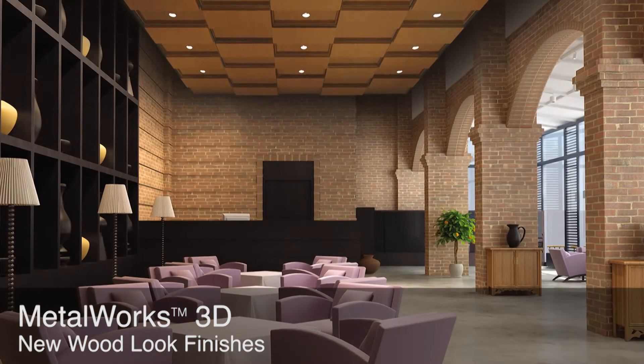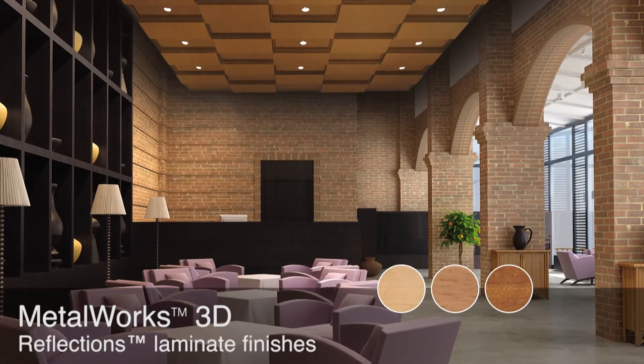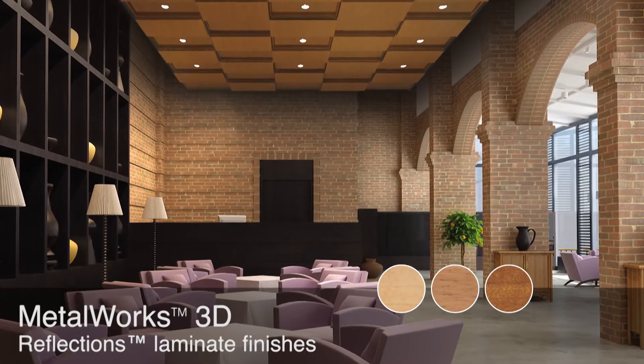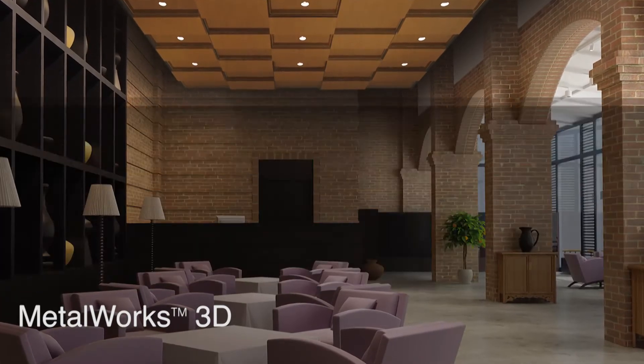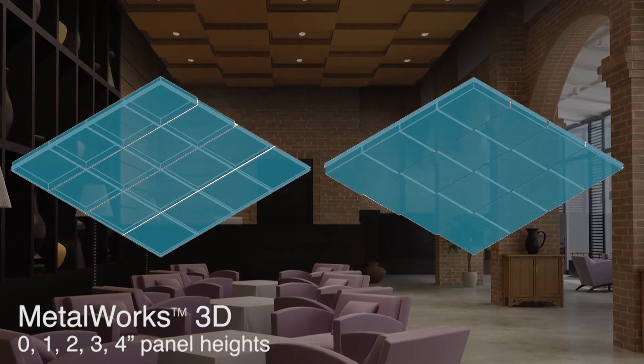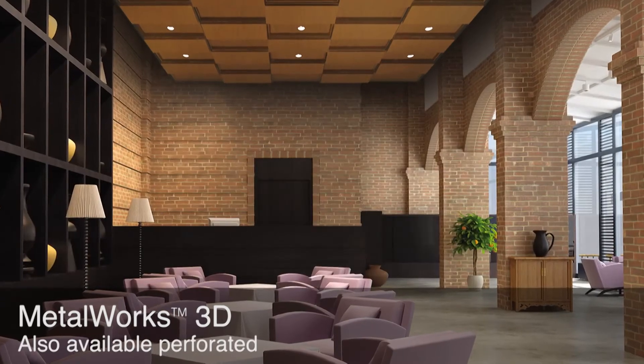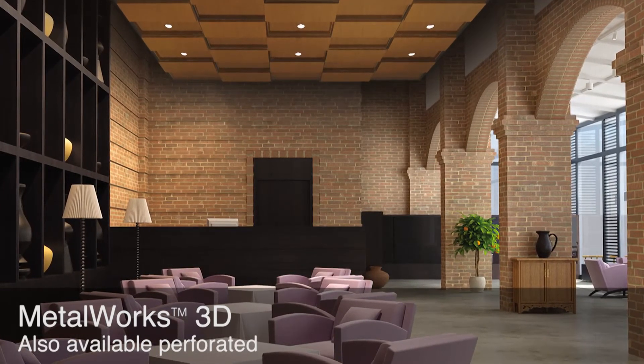Looking for a dimensional ceiling system with a warm wood finish? Now Metalworks 3D 2x2 panels can define and accentuate spaces with three new reflections laminate finishes, with panels in 0, 1, 2, 3, and 4-inch heights. New dimensions are yours to explore, available perforated for areas where acoustical treatment is desired.